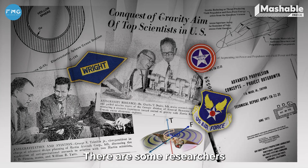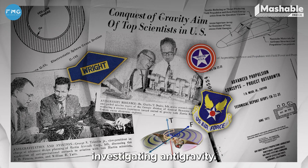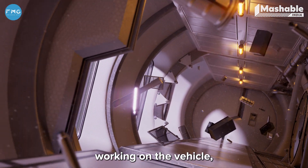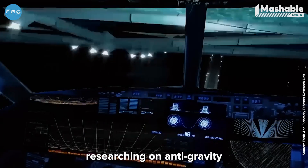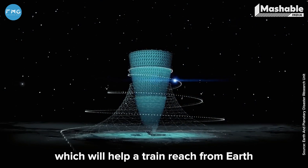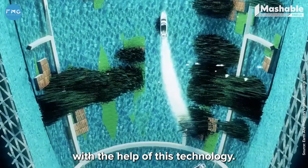There are also radical research groups investigating anti-gravity. With anti-gravity, gravitational forces would not work against the vehicle fighting gravity. Even the Japanese are researching a gravitational engine that could help a train travel from Earth to the Moon and even to Mars with the help of this technology.